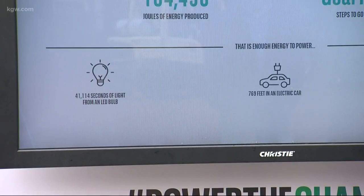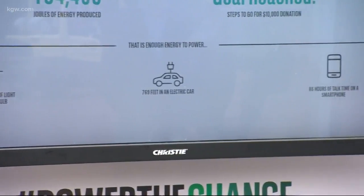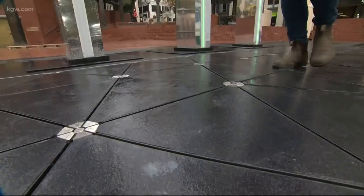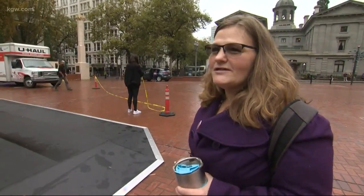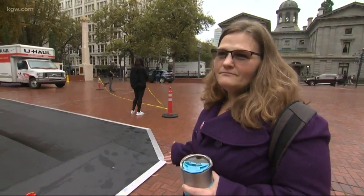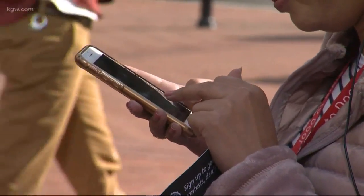As you walk through the array, your footsteps are being collected and connected to these lights here, so every footstep you take is helping to power those lights. But that stored energy could be used for other things as well, like charging your cell phone. Just 10 steps can charge a phone for one minute, which means an average day of walking — 10,000 to 15,000 steps — can power a smartphone for more than 16 hours.